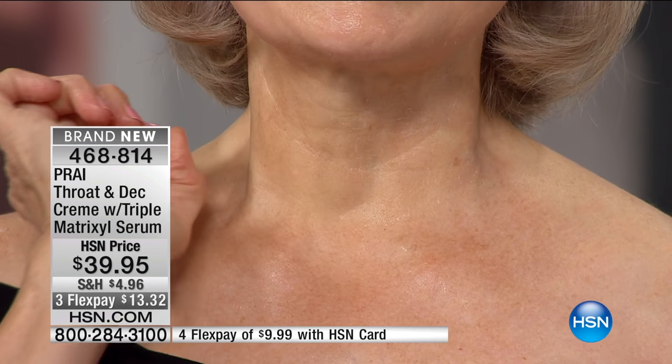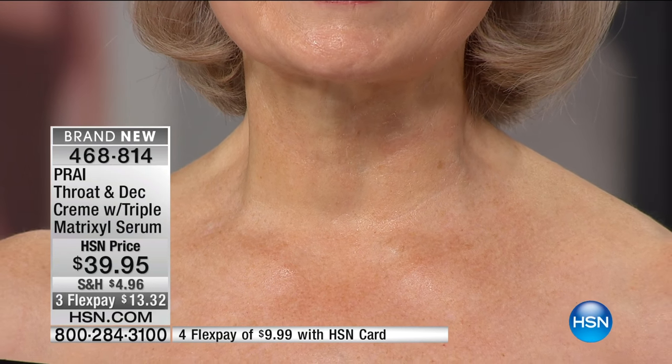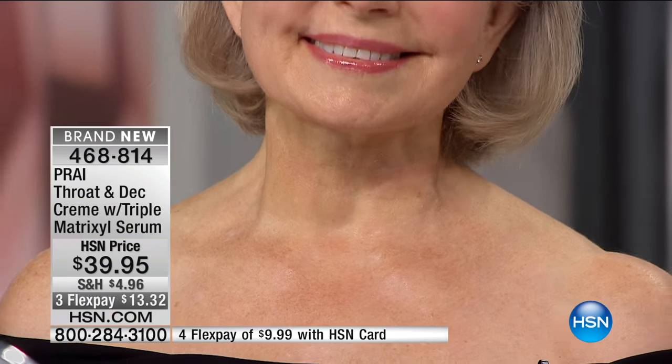Whose neck is it? We're going to reveal who it is. Ladies, drum roll. So Nancy, take it away. You know, Kathy, my throat and decolletage didn't always look this youthful because I hadn't really taken care of it. I'm 72. No one believes that.